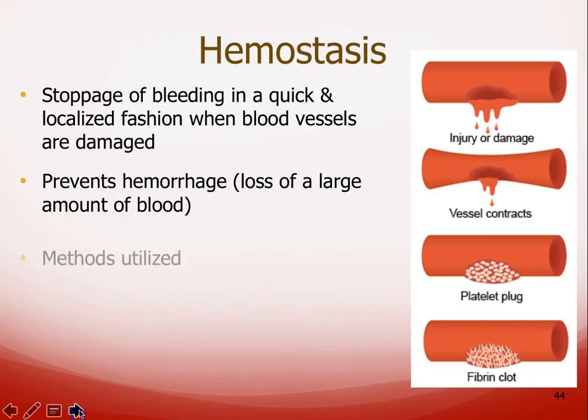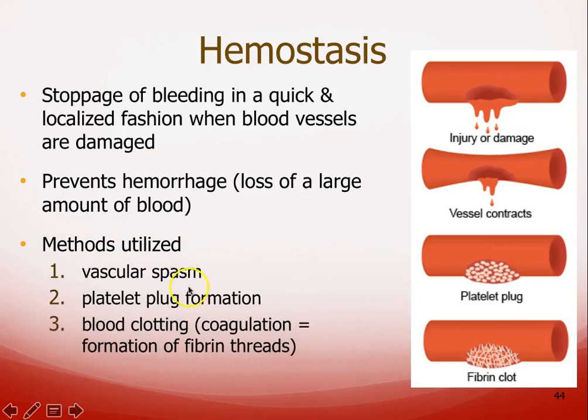To prevent large amounts of blood loss, we have three methods. The very first is vascular spasm — the vessel tries to contract to reduce blood flow. Then we form what's known as a platelet plug, which is sort of your stopgap measure. Finally, an actual blood clot or coagulation occurs, with fibrin threads that reinforce the platelet plug.